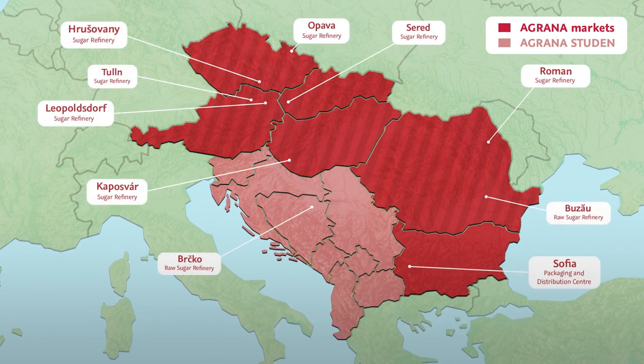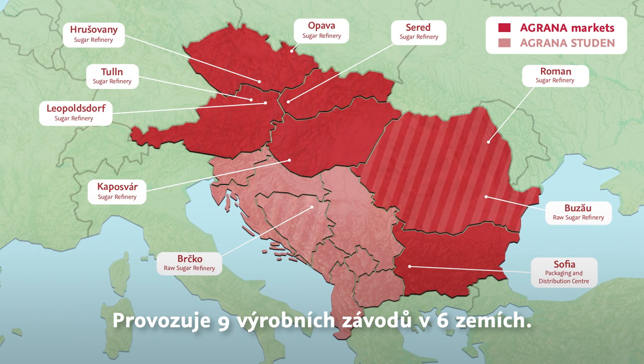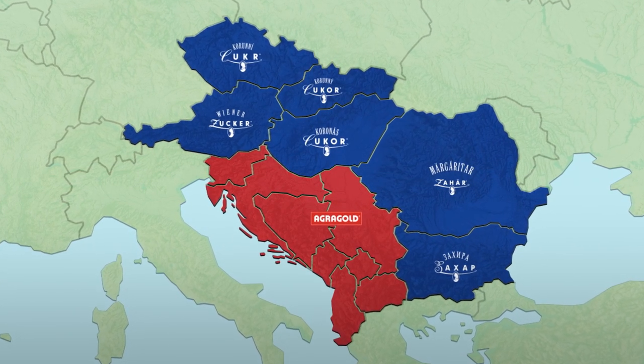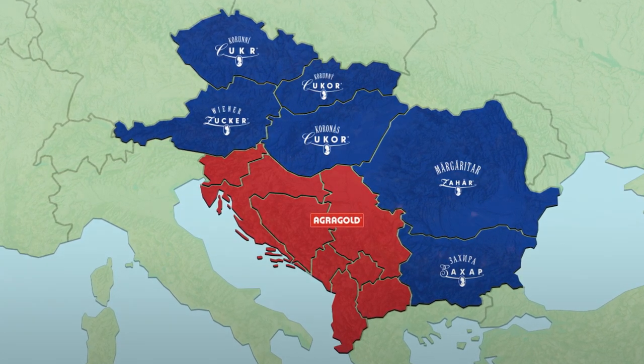We operate beet factories in 5 countries and raw sugar refineries in Romania and Bosnia-Herzegovina. Having established strong partnerships with regional farmers, we offer the best products and services via local sugar brands in a sustainable way.